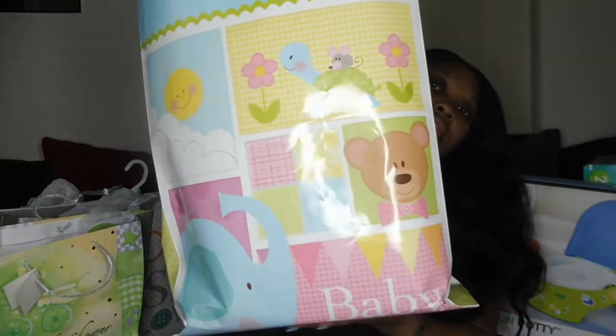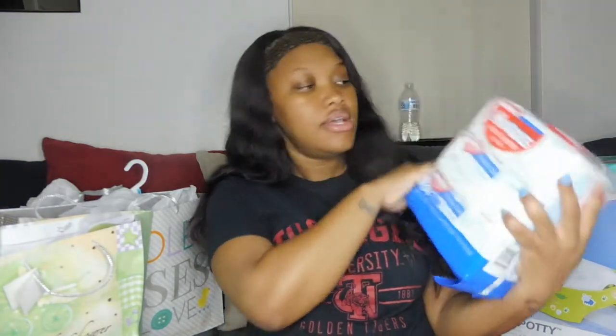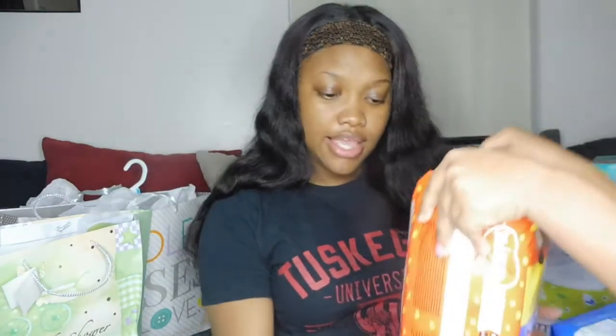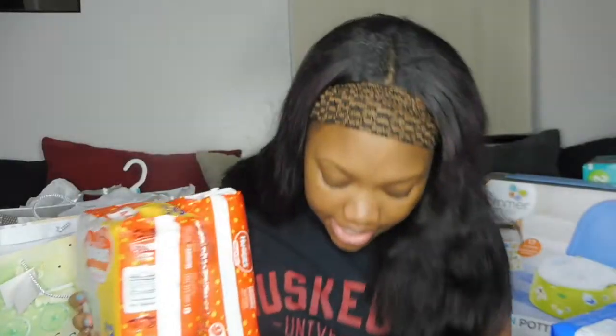Then there's another bag. Mrs. McCry went above and beyond again — she already sent me a beautiful baby bag, which you can see in the video before this one. She ended up getting me some wipes, the Huggies Simply Clean Fragrance-Free Wipes, a three-pack with 64-count each. And then two packs of size one Huggies diapers.